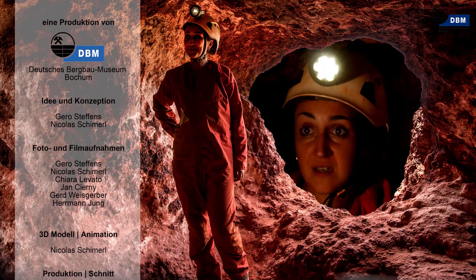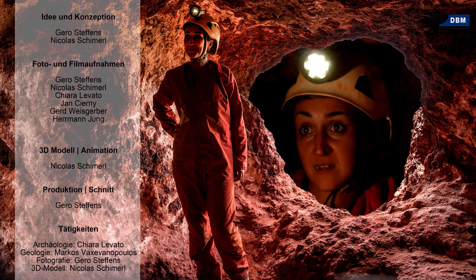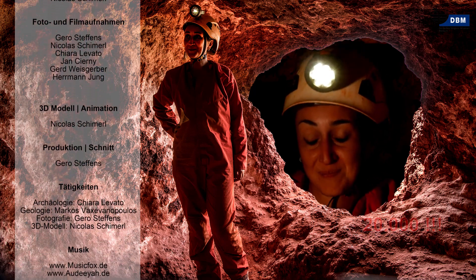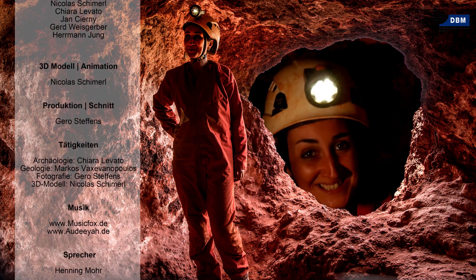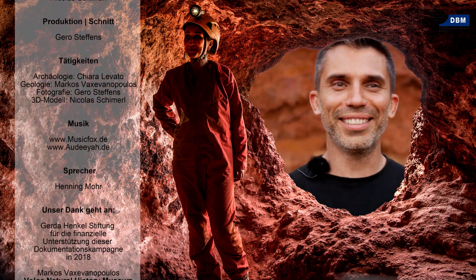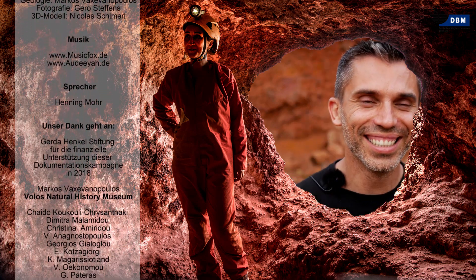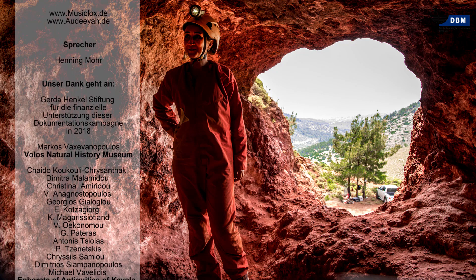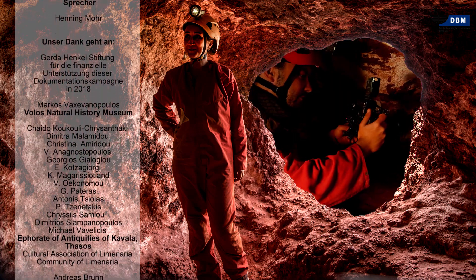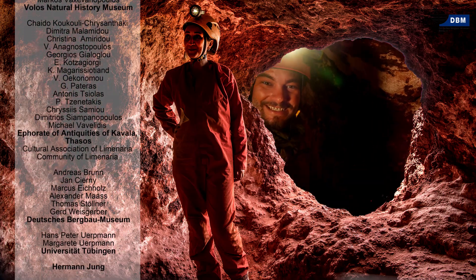Bone tools were radiocarbon dated, giving a date of 2,000 years before present. Gibt's das? Gibt's das hier? Das gibt's, ja.